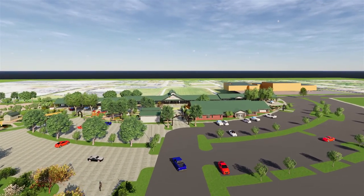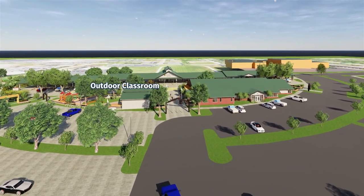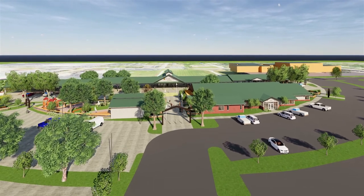Ahead and to the left is the outdoor classroom and its one-room schoolhouse. This will be a space for children to learn about agriculture and nature while having fun outside.